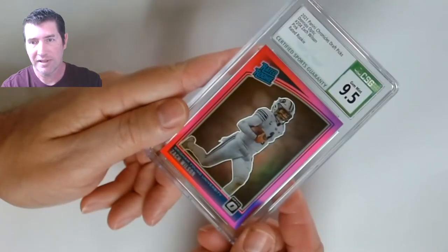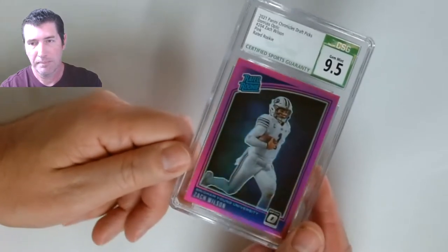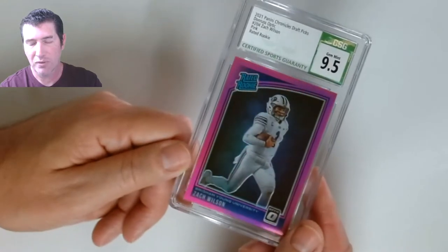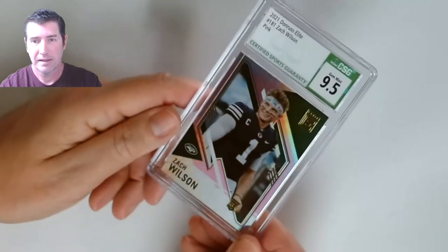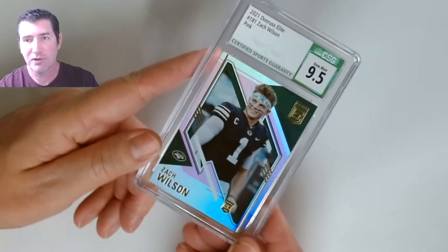A pink Raider rookie out of Chronicles — 9.5 on that! Next one up is another Zach Wilson, and this is the Donruss Elite rookie — 9.5! So I'm two for two so far.